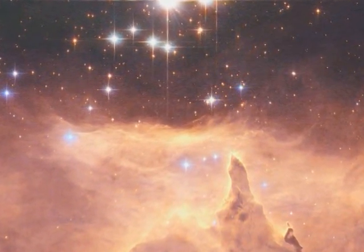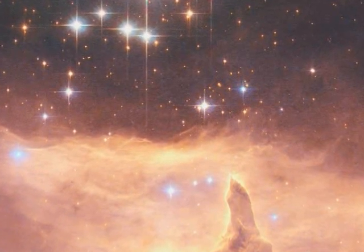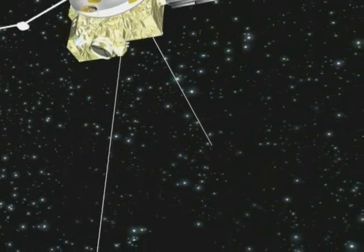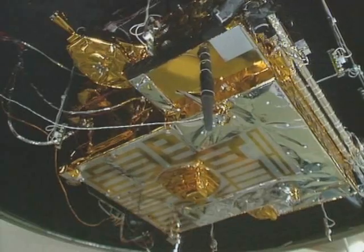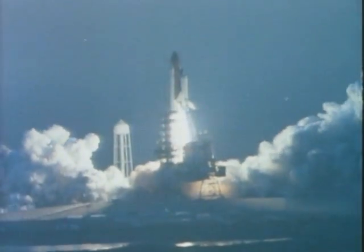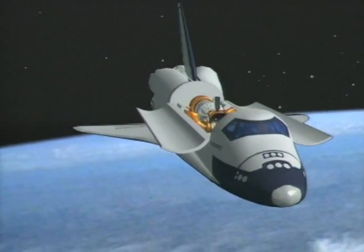All space science missions increase our understanding of the universe, but some become legendary because of their scientific discoveries and because of the huge challenges they overcome. Ulysses, the joint ESA-NASA probe, is such an adventurer after more than 17 years observing our Sun and its environment. The relatively small 370kg spacecraft carrying ten science instruments was lofted by the shuttle Discovery in October 1990, the first stage of a long journey where no other space probe had ventured and none has gone since.